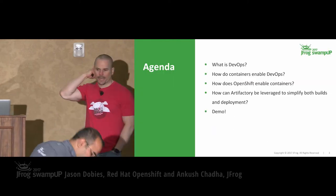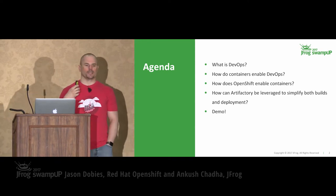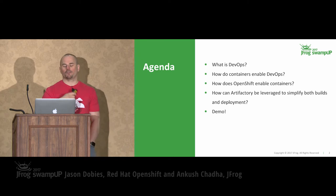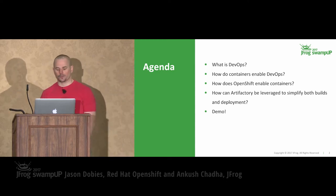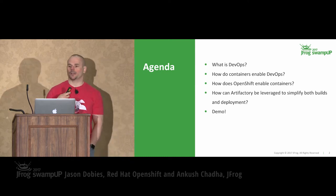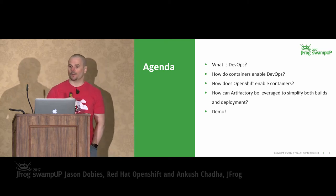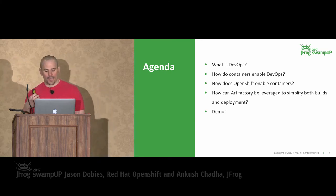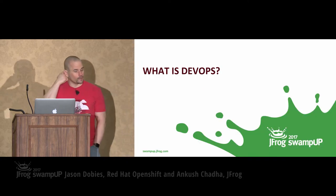So let's get started. What are we going to talk about today? I'm going to briefly talk about what DevOps is — based on the audience and the talks this morning, everyone has a pretty good idea. We're going to talk about containers, and how the OpenShift product enables containerized development and deployment. Then we'll talk about where Artifactory factors into that and how we can use it for the build process in our images. And then we'll do a demo that thankfully I'm not doing, so I don't have the live demo pressure.